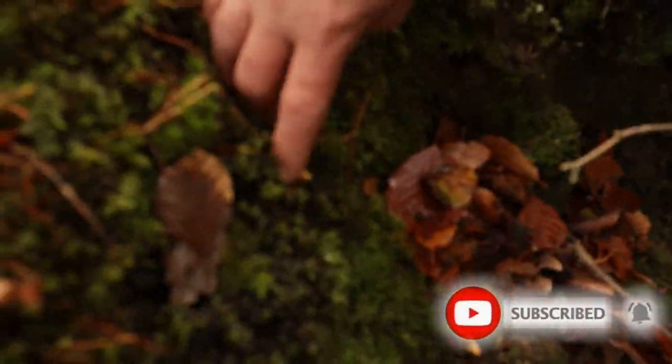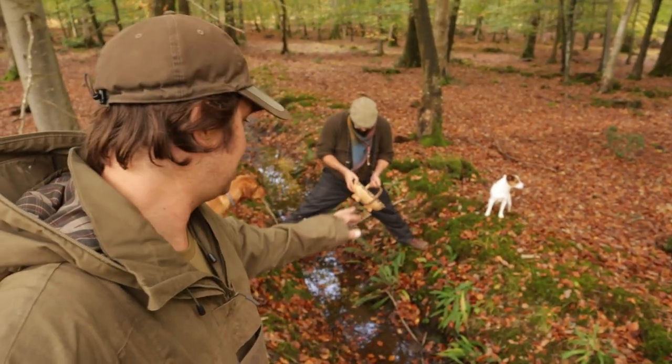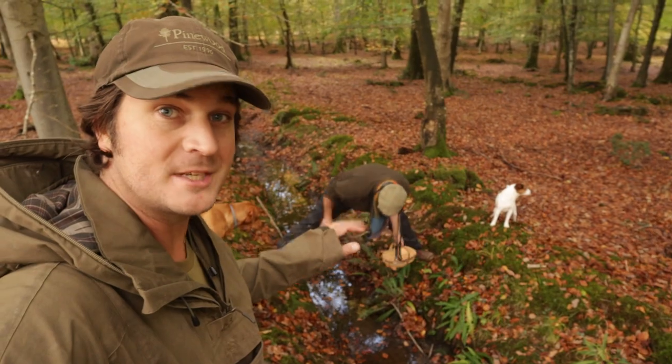Thanks for clicking on the video. Today I'm back in the woods with my friend Lee and we're looking for chanterelles. You can see Lee's balanced over this creek because he's just spotted some.